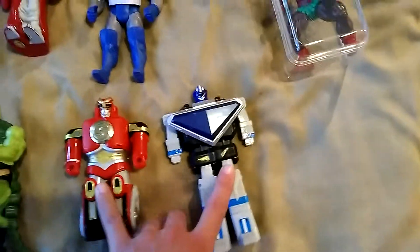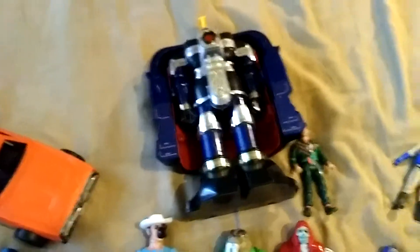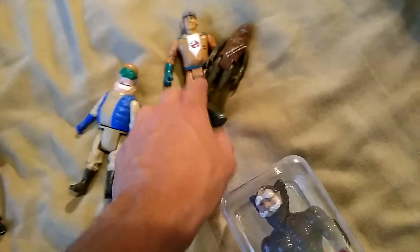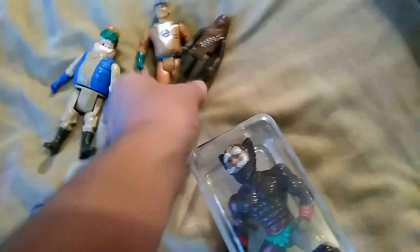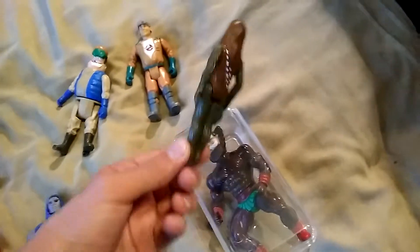I also picked up some Power Ranger parts — some arms and I believe a torso or something — and I also got one of the big Zeo face transformers, which is missing his sword, but I still got a good deal on him. I picked up a 1980s Mego General Lee, two Real Ghostbuster figures, and I picked up these from a local toy shop — another Real Ghostbuster, and I called him a green-armed Chewbacca because he's got these weird colored limbs.